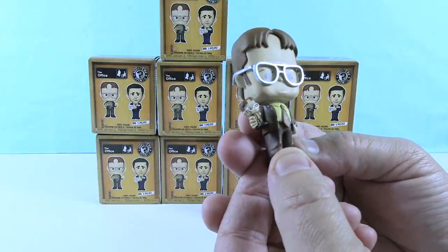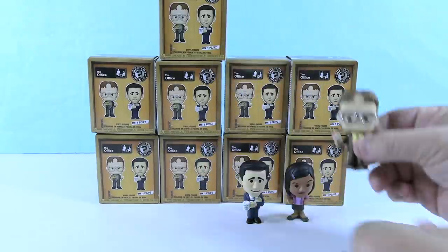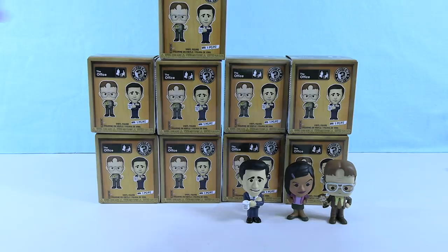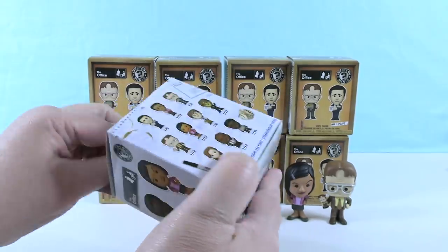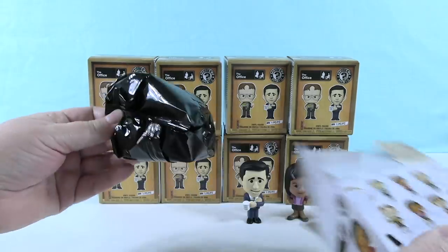I want a bobblehead of me. That would be fun. Call Funko! We should all have a little bobblehead. That's pretty cool — we get a Schrute Farms t-shirt now. You can't get Angela either. I wonder if they do like another series eventually. I bet they did store exclusives.